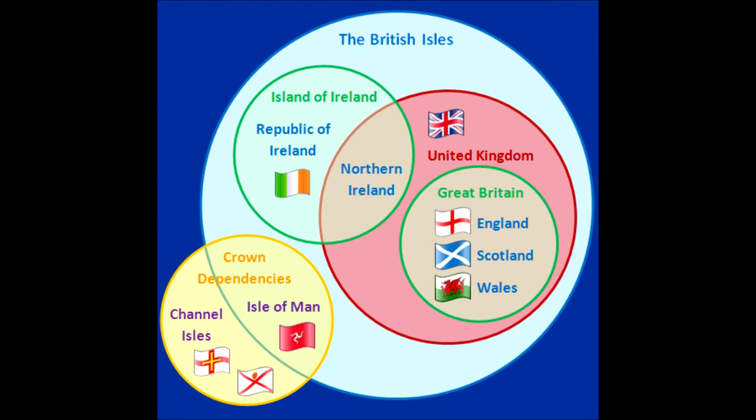It shows the United Kingdom, Great Britain, the Crown Dependencies and the Island of Ireland. So as you can see, Great Britain is in the British Isles. The British Isles consists of all the islands which make up the British Archipelago — they do not include the Channel Islands, as they are off the French coast; however they are Crown Dependencies.